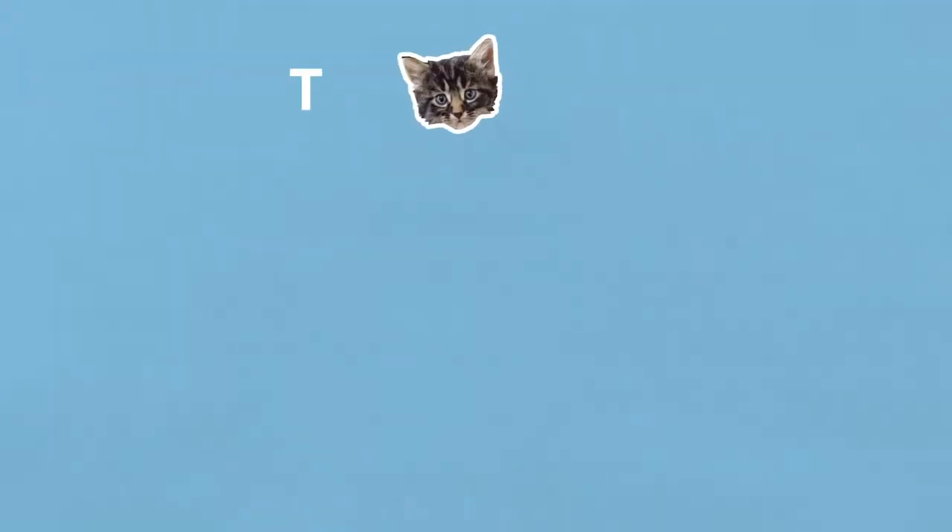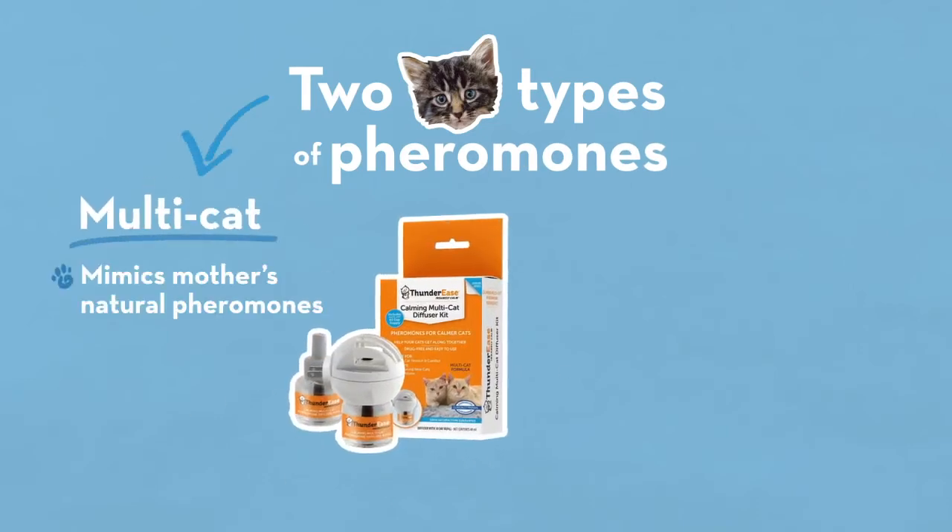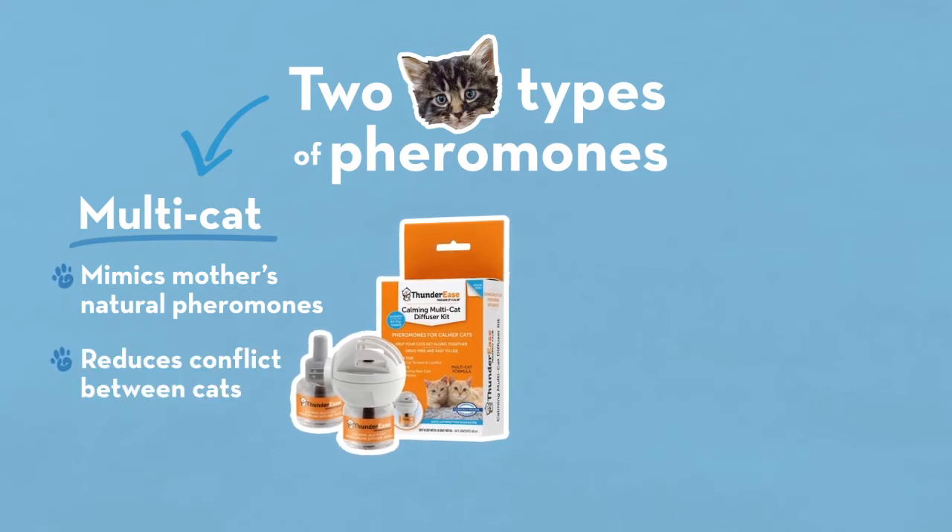Now for cats, there are two types of pheromones. Thunder Ease Multicat mimics a mother's natural nursing pheromone and reduces conflict and fighting between cats. They'll bond like newborn kittens.